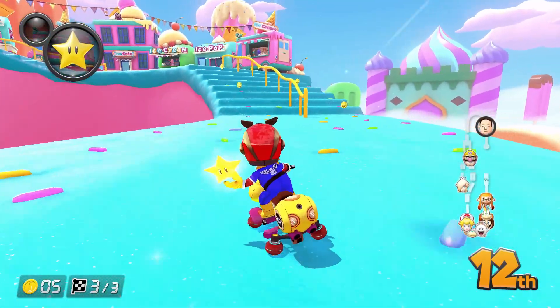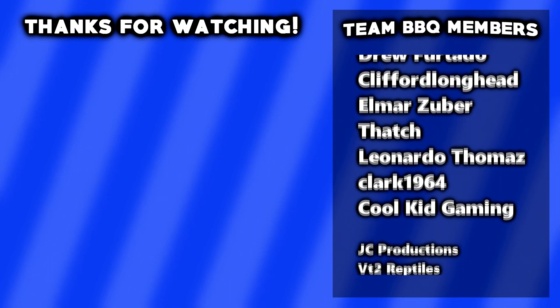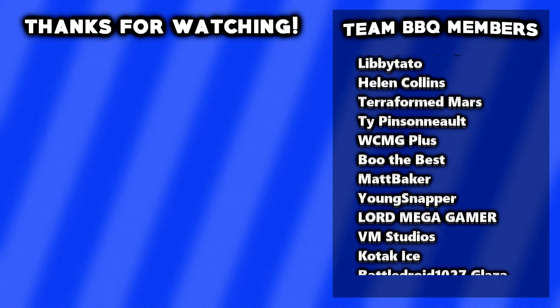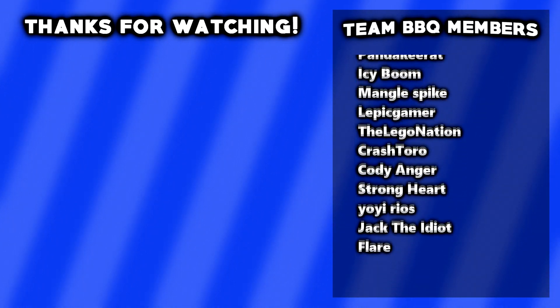Thanks a lot for watching this video, and if you want to learn about all of the secrets from the Wave 1 DLC, tap the cards on screen right now. I'll see you in the next video. Bye-bye!